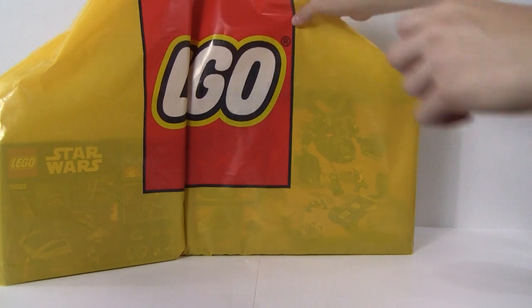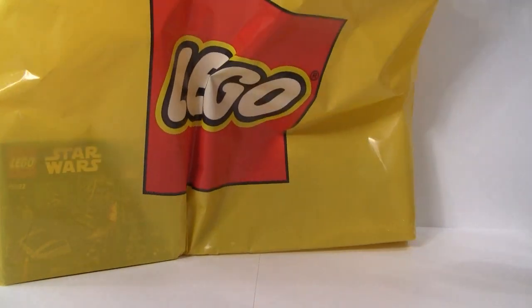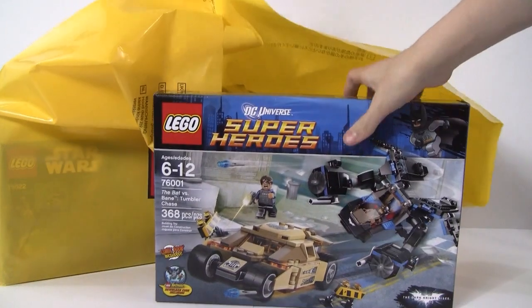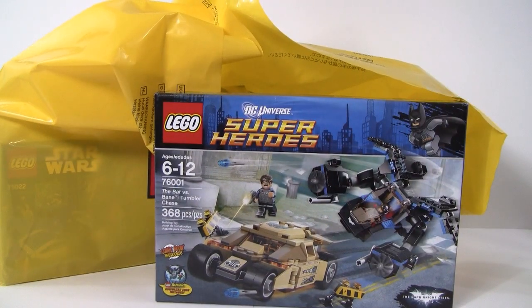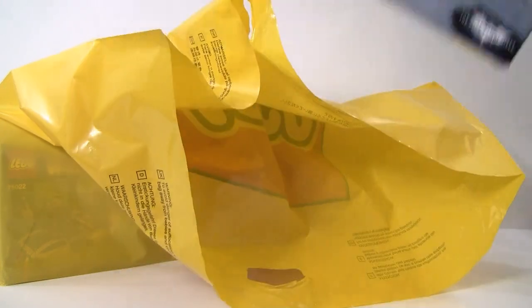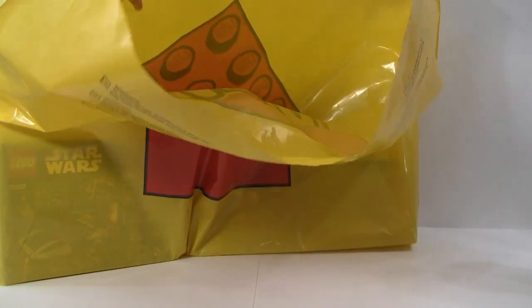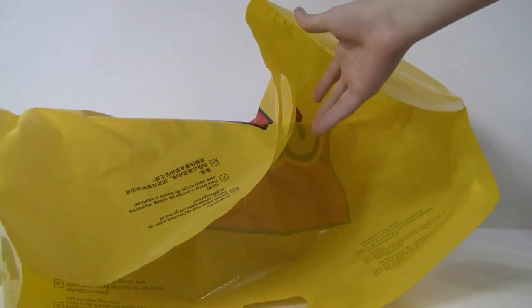First off, again this isn't Star Wars, but I got the Batman vs. Bane Tumbler Chase. I really wanted this set and had been looking all over and couldn't find it, so I decided to just buy it there since they had it. There are also three things I bought that aren't in here — they'll be for the giveaway, which is coming out next weekend, so look forward to that.